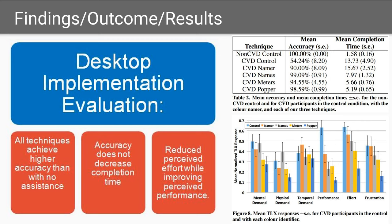Results for the desktop implementation show that all techniques achieve higher accuracy than with no assistance. Accuracy doesn't decrease completion time either. For example, color popper takes the least time with nearly 100% accuracy. Moreover, there is a reduced perceived effort while improving perceived performance.